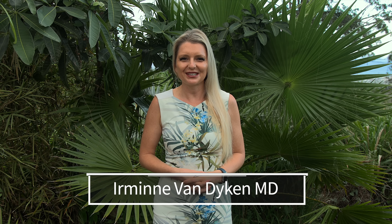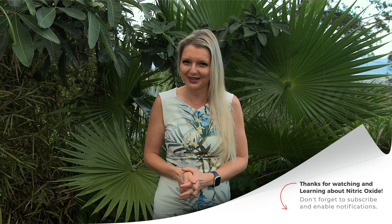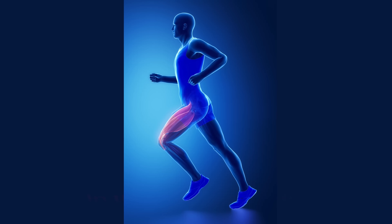Aloha. I'm Irmina Van Dyken, MD from Out of the Doldrums. On this channel, we talk a lot about nitric oxide — we go into the nitty gritty. Today, we're going to explore yet one additional facet of the nitric oxide story. We will be discussing the biggest nitric oxide reservoir in the human body: skeletal muscle.